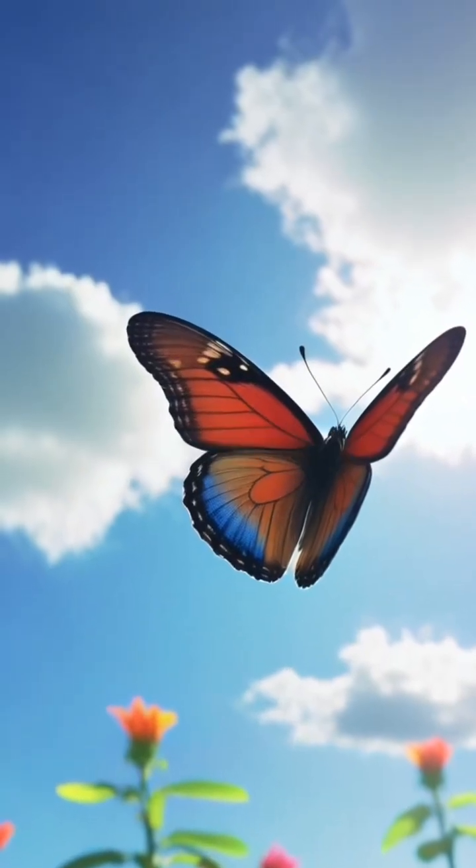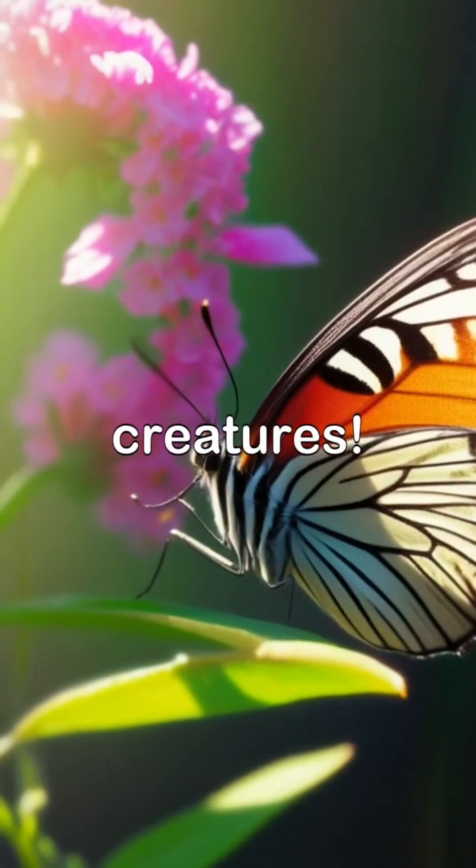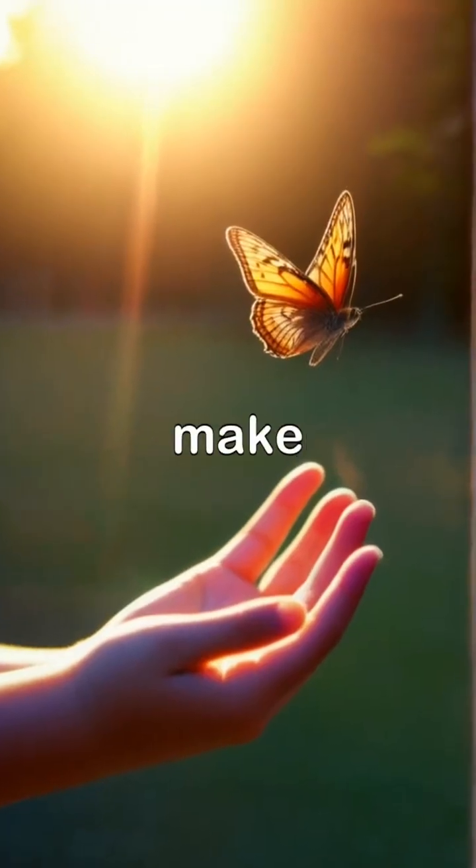Butterflies are not just beautiful, they are also fascinating creatures! Every flutter they make is part of the magic of nature that we can all enjoy.